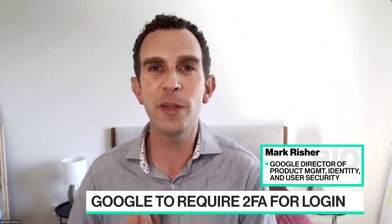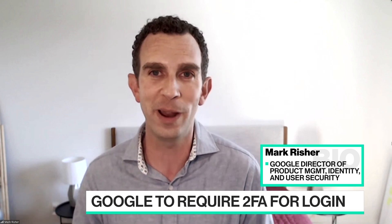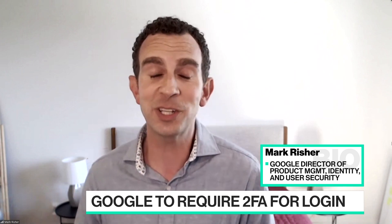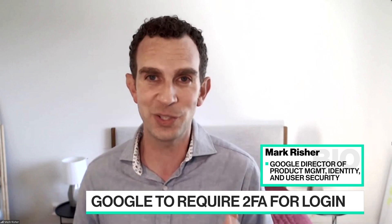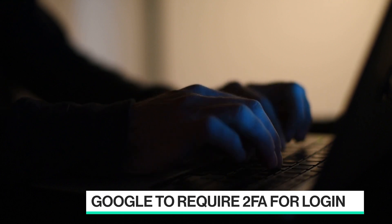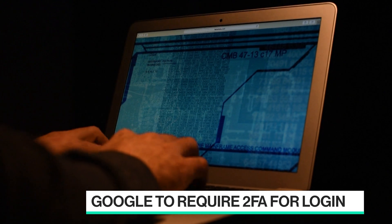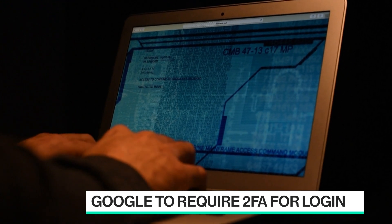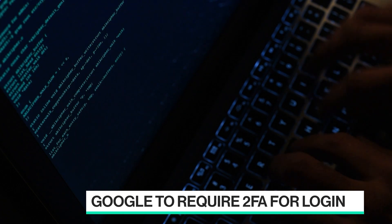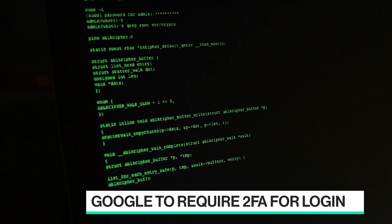The second part is for all the other sites and apps you use — we've been heavily investing in making Chrome, our web browser, and Android automatically fill the passwords for you. We've actually extended that to iPhones as well. If you install Chrome on your iPhone, it automatically suggests strong passwords and fills them in for you. Combined, this means you're in a much better protected state, and it should be fairly transparent for users. The security just works by default automatically on your behalf.